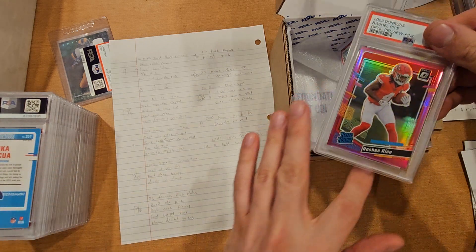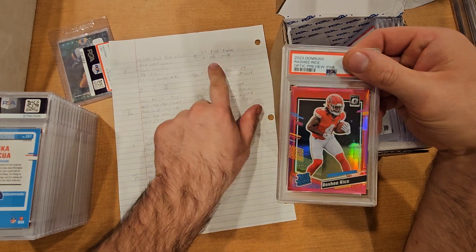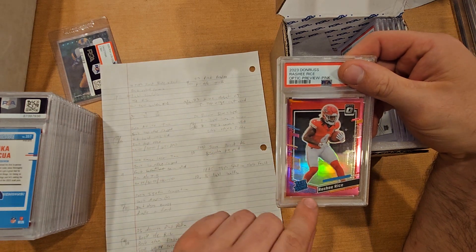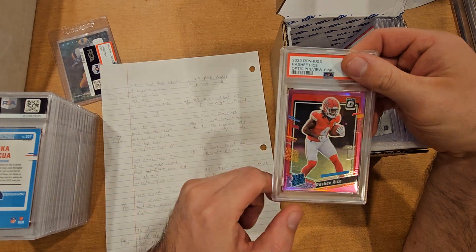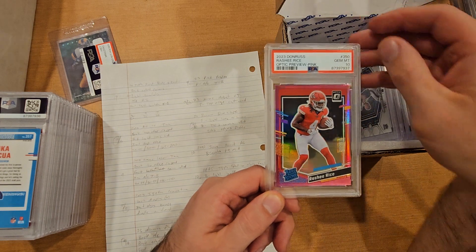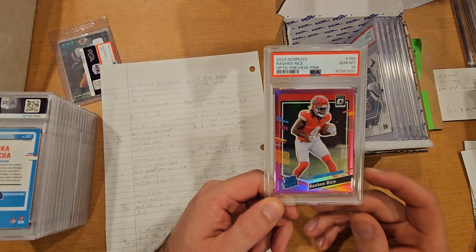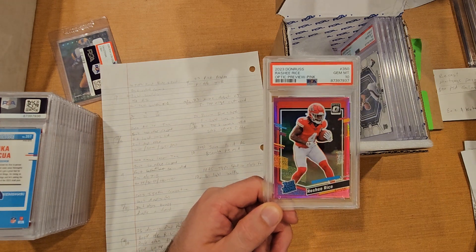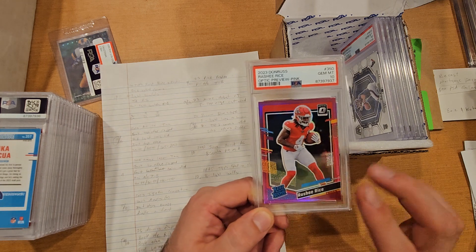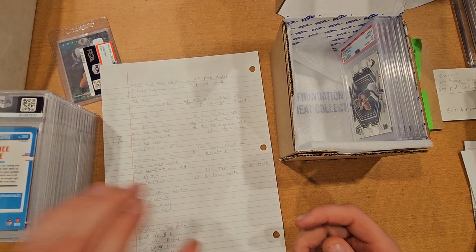Another pink — an Optic Rated Rookie of Rashid Rice. I wrote 9 or 10, with off-centering top to bottom — pretty thin on the bottom and heavy on the top. Figured whatever, send it in, and it came back a 10. That's fairly heavy centering but a 10 is a 10, I'll take it. Raws going about $15, and in a PSA 10 the $100 to $140 range, which was somewhat surprising but awesome.